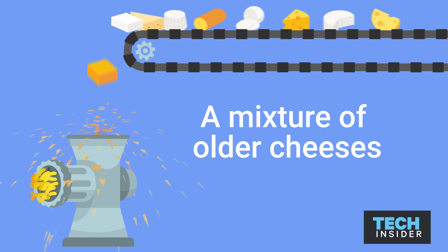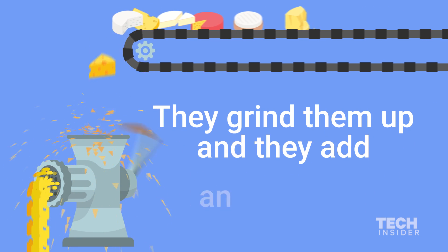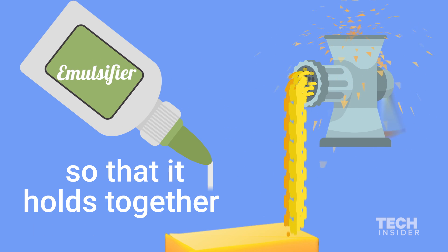The mixture of older cheeses — they grind them up and they add an emulsifier so that it holds together.